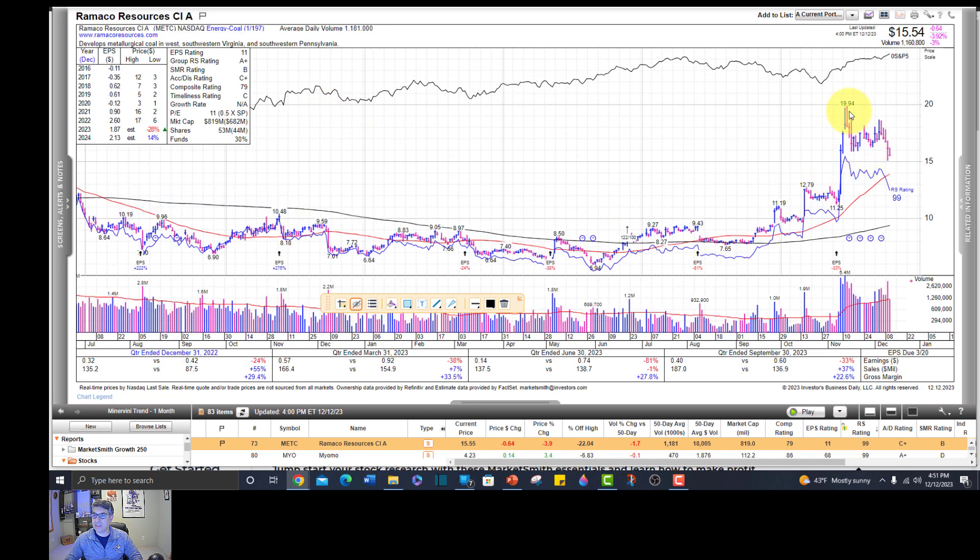Ramaco Resources did have a nice flag, but the flag is breaking the wrong way. If this is a bear trap and it breaks out to the upside shortly - if it does something like this and then breaks to the upside - then I'm interested. You might put that on your watch list. This one is actually on my watch list - MATC - it's a coal company.